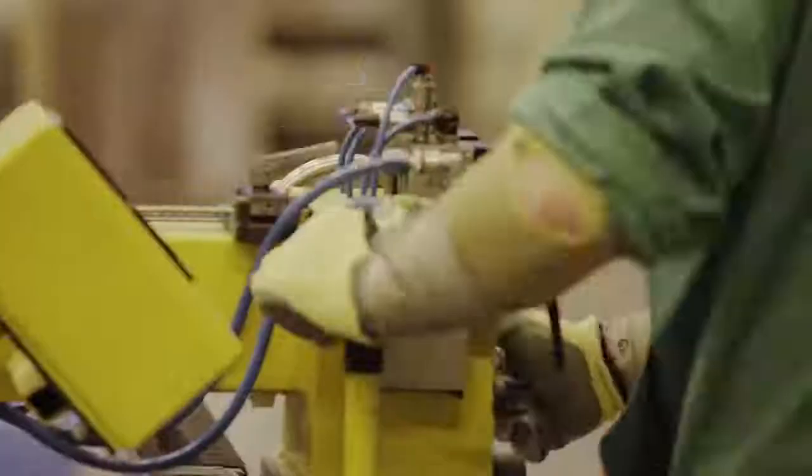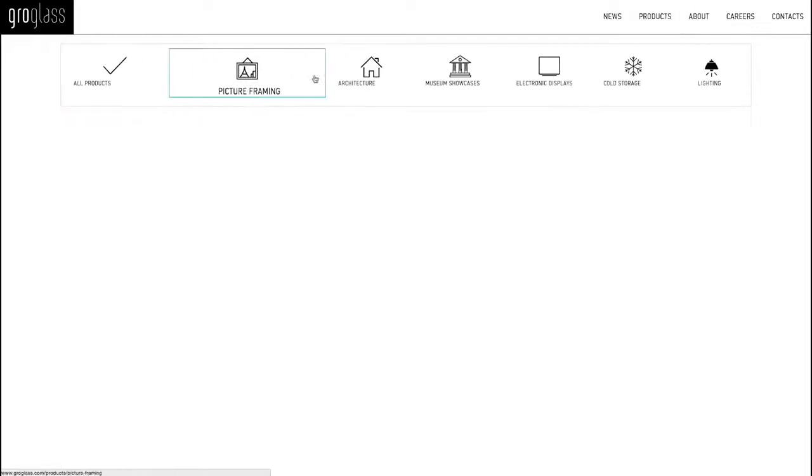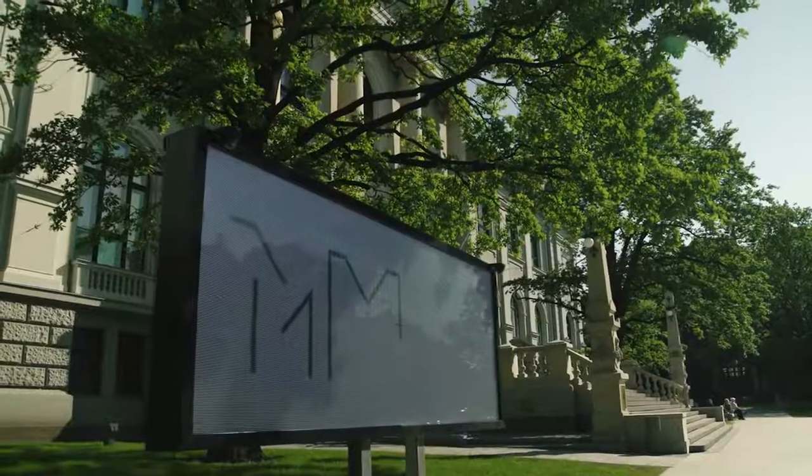We listen very intently to our customers' needs to deliver products that combine best features and great value. We've built a second production facility with entirely new chemical deposition technology, and we've launched several new products. The total number of countries that Groglass sells to has increased from 32 to 46. Please look around our website to choose from the diverse range of products we offer, or write to us if you want to be part of our team and our story.